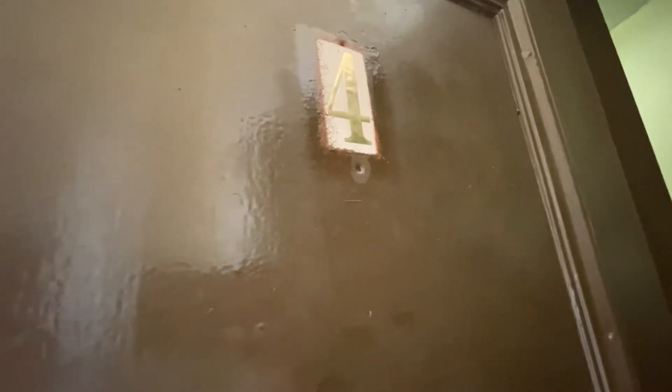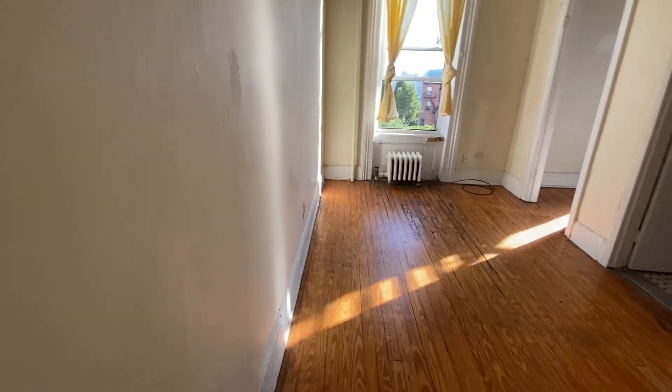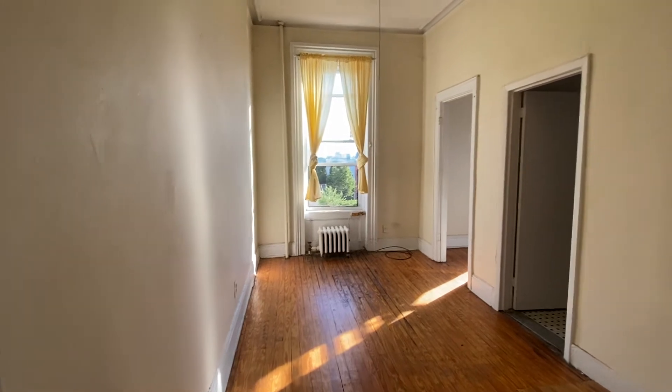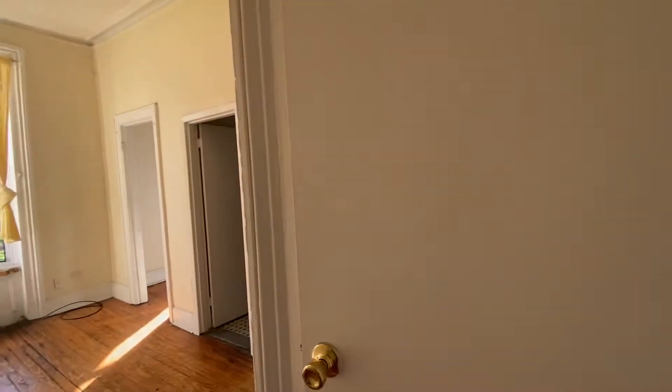368 Van Brunt Street, apartment number four. As we enter into the apartment, we have the living room in front of us, and to the right is the kitchen, bathroom, and this coat closet.